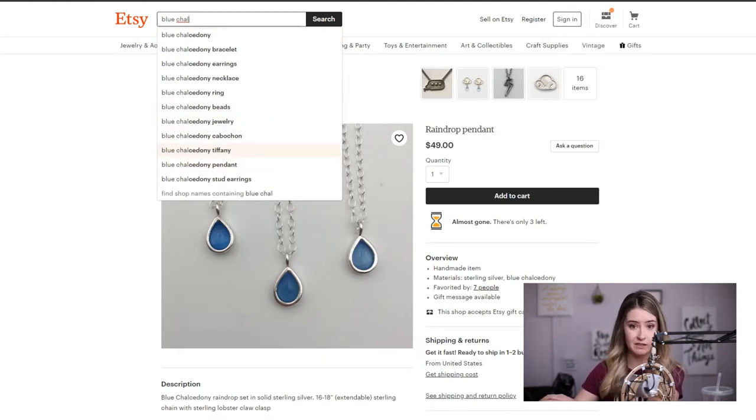Don't include "Tiffany" for the same reason I said about Harry Potter — Tiffany will send a cease and desist and Etsy will not be happy with you. So don't include that, even though some people are doing it.